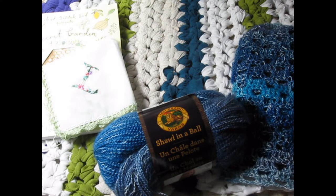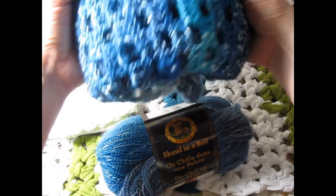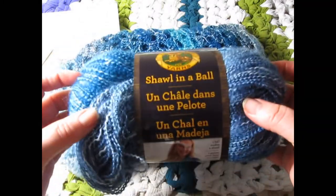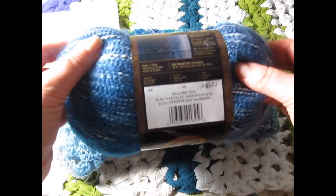The second item I finished was the Somerset shawl for my mother. It's made out of Shawl in a Ball, and the color is Healing Teal.